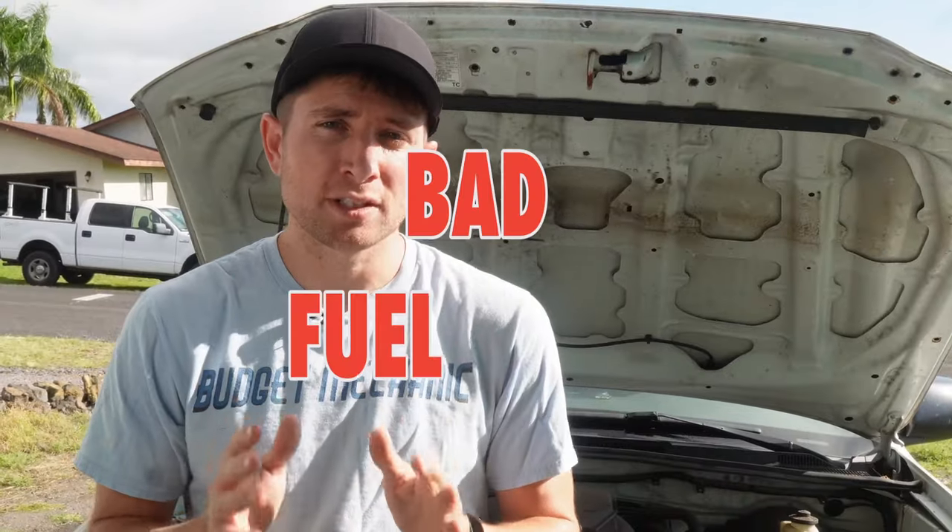Those were the easy ones — we had a check engine light helping us. Now we're going to get into the tough ones. These issues sometimes throw a check engine light, but often they don't, and then it's really hard to diagnose. The first issue I want to talk about, and what I think is the most common reason for lack of power under acceleration, is a failing fuel pump.